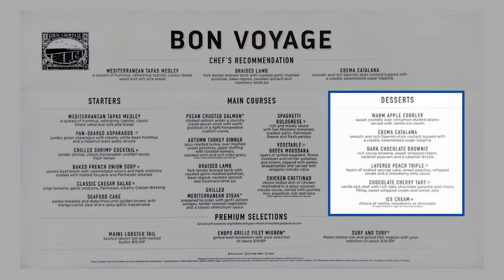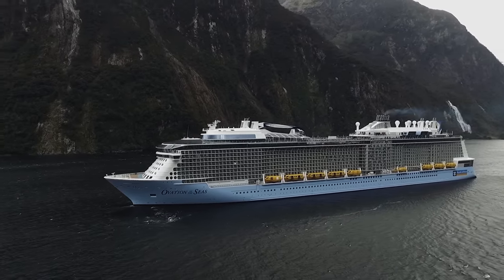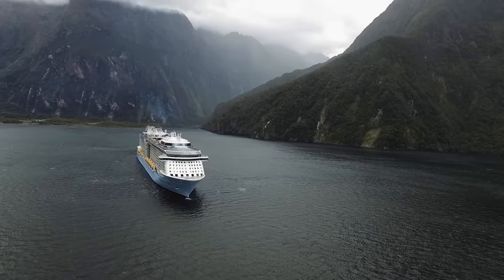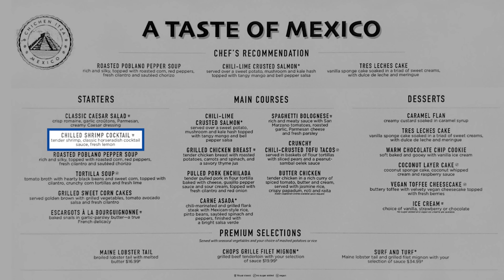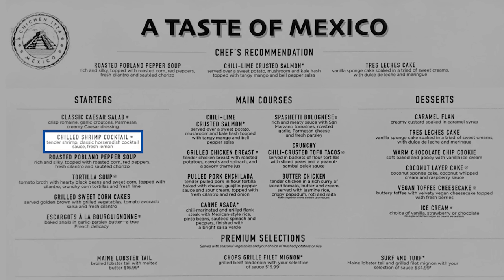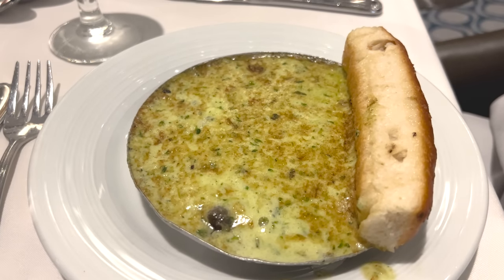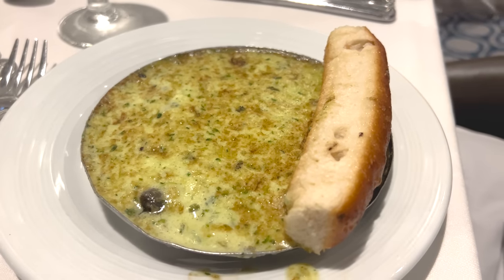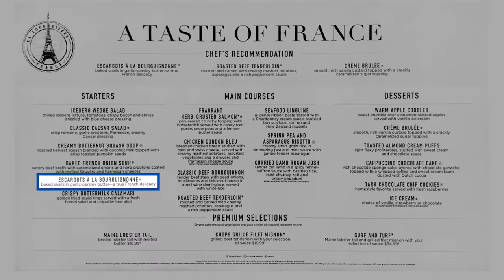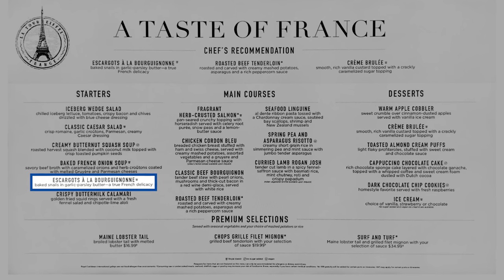To be fair, even though Royal Caribbean removed the classic section, many of those dishes still appear on the new menus on various nights. For instance, shrimp cocktail — a personal favorite — still appears on four evenings. However, escargot, which used to be a big draw for loyal fans every night, now only appears three nights: the welcome aboard dinner and the two formal nights, Taste of France and the Royal Night.